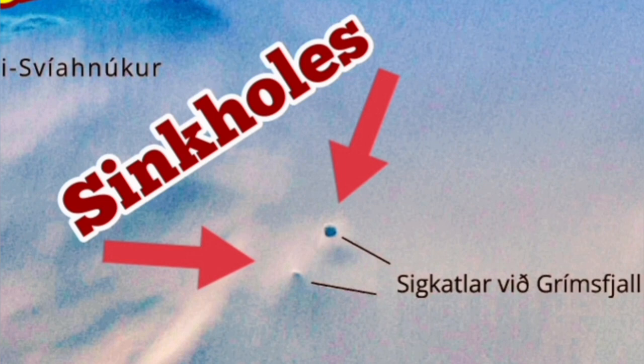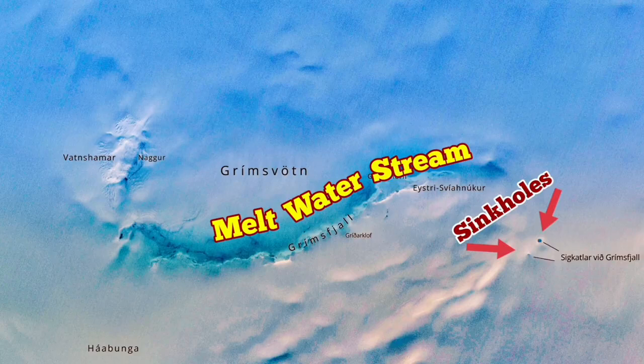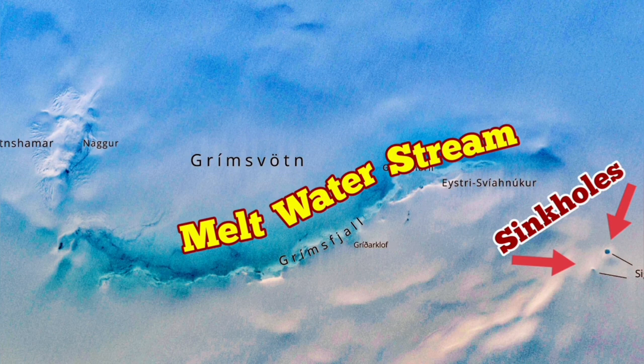A sinkhole means water is in the form of liquid, dissolving the ice. And a stream of meltwater — you can see this in this satellite image. Amazing.